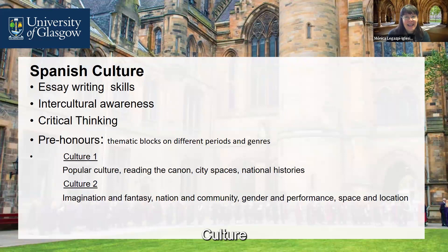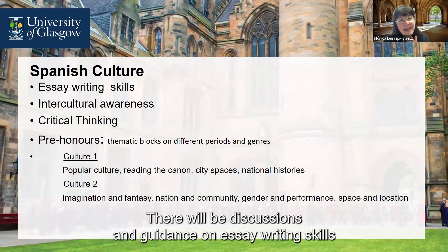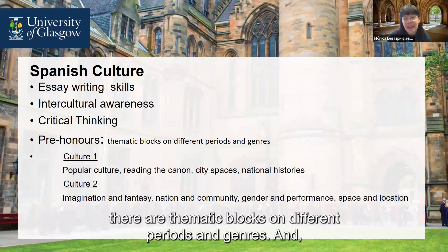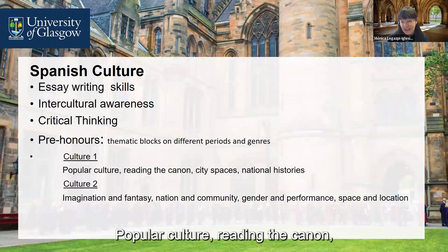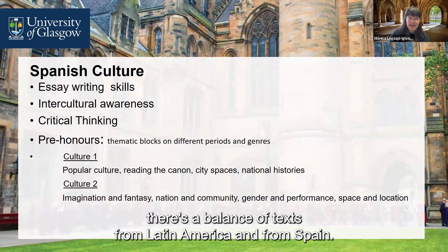Culture is the opportunity to develop your intercultural awareness. There will be discussions and guidance on essay writing skills, and your critical thinking will be put to the test. At pre-honours level, there are thematic blocks on different periods and genres. Examples of those blocks for Culture 1 are: popular culture, reading the canon, city spaces, and national histories. As far as possible, there is a balance of texts from Latin America and from Spain.